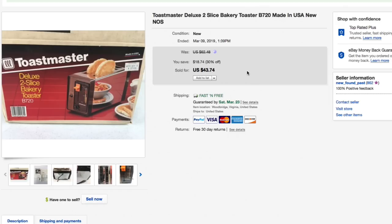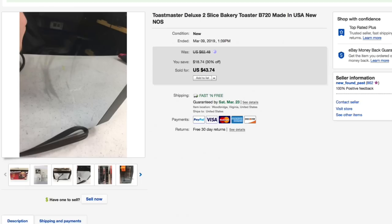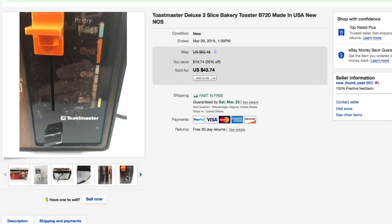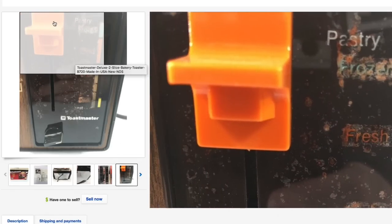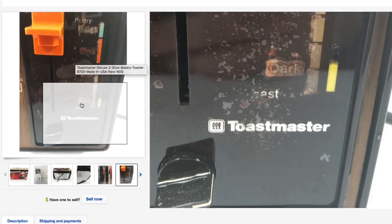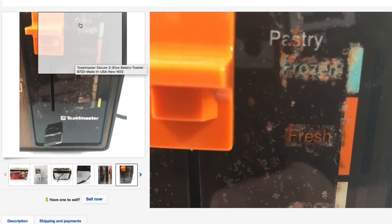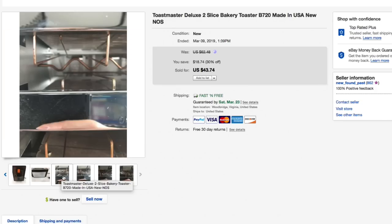First off we have the Toastmaster Deluxe 2-slice bakery toaster, model number B720. This is vintage, made in USA, new old stock, brand new in the box. Picked this up for about five bucks — it was long tail but that's okay. Nice shiny clean slots. It had some issues with old plastic and may have been stored somewhere damp, so there was a little film on it, but other than that it's super clean — obviously never used.